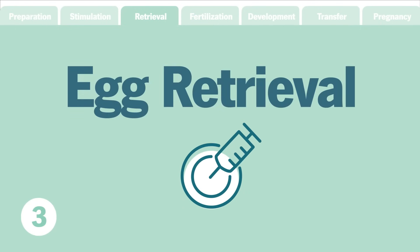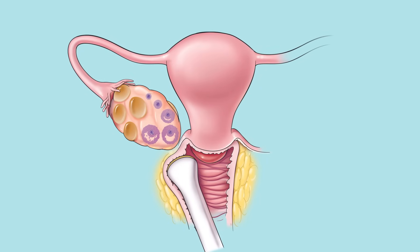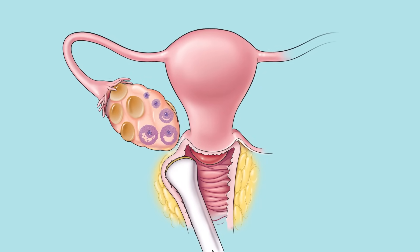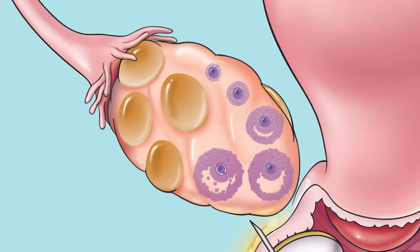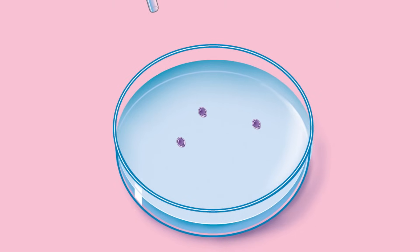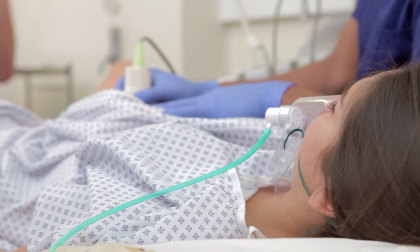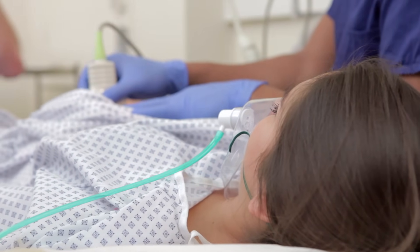Step three: egg retrieval. Once the eggs are mature, it's time for egg retrieval. During this step, a suction device connected to a long, thin needle is inserted through your vagina. This will puncture ovarian follicles and pull the mature eggs out. Removed eggs are placed in a petri dish containing a special solution and then placed in an incubator for a short period of time. Since this procedure is mildly invasive, medication and sedation are used.